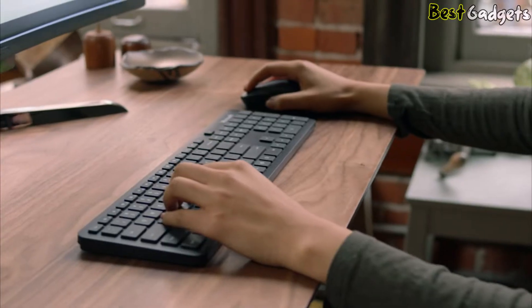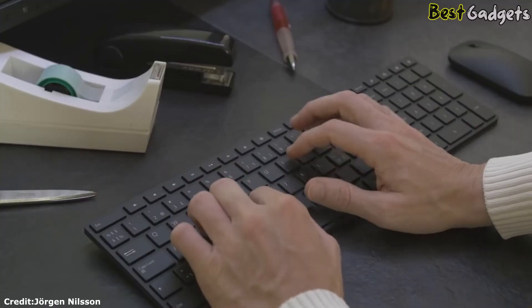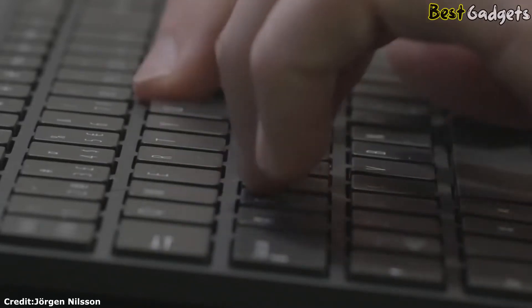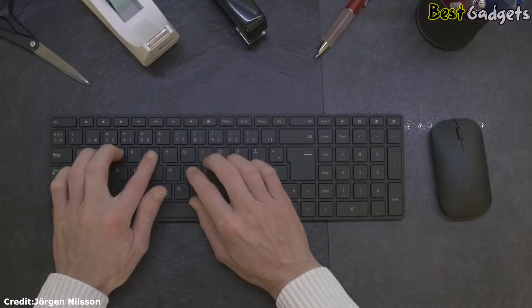Also, while the alphanumeric keys work as intended on all operating systems, even for mobile devices, some function keys don't work, and this varies depending on what operating system you use. Overall, this is a good keyboard if you're looking for a general-use board that's quiet.